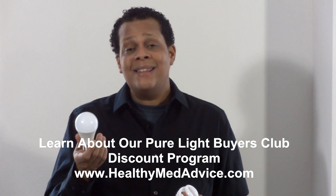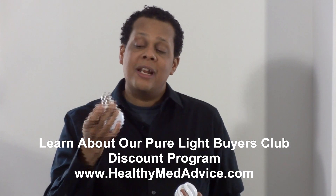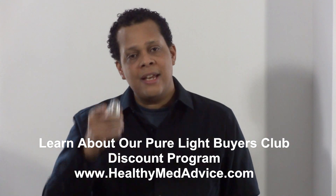Alright guys, if you have any questions, subscribe below, like the video, and share it with your friends. Let them know more about PureLight Technologies and how this lighting fixture can help them solve their problem. Take care.